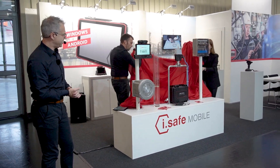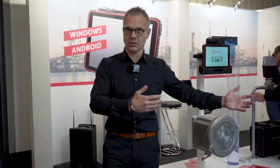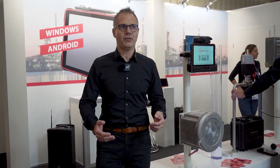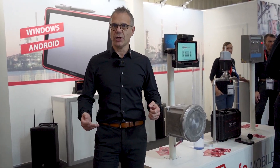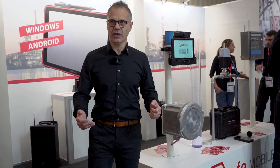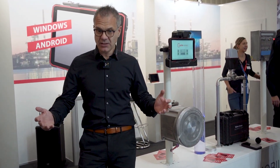This tablet is really the first one in the world. It is not only running on Android, it's also running on Windows. Windows is one of the favorite operating systems used in different areas in the hazardous environment.